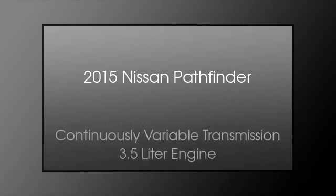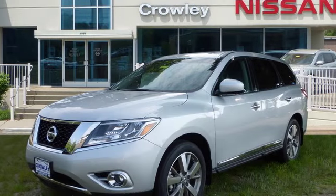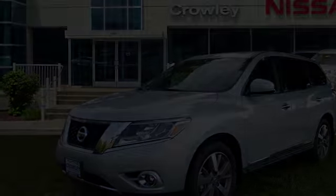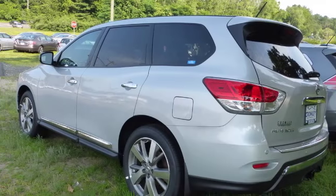This is a 2015 Nissan Pathfinder. This SUV has a continuously variable transmission and a 3.5 liter engine.